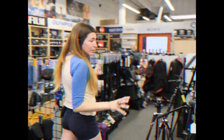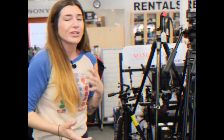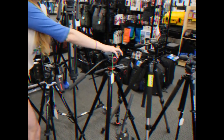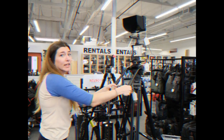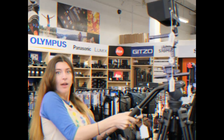So over here we have our tripods. We like to keep a variety just in case you're ever in the mood for something different. We have tripods for your video, or your really intense video if you want to look like you're really into your video.